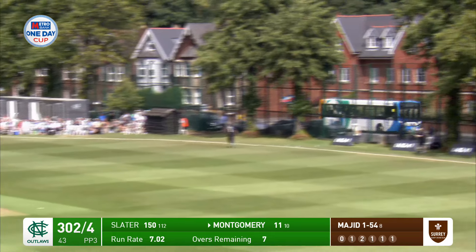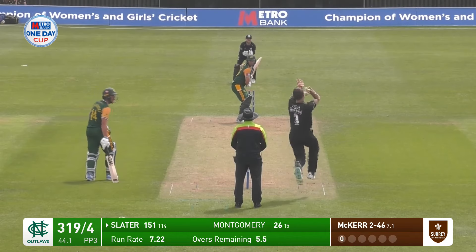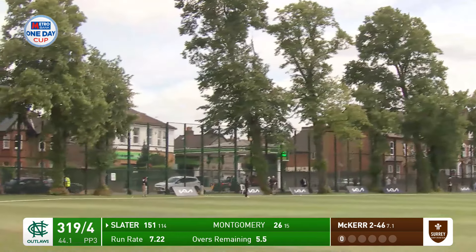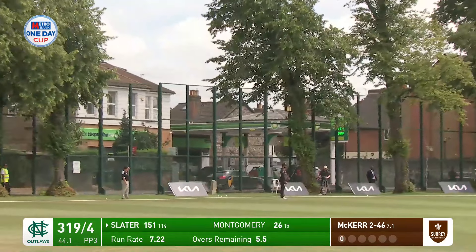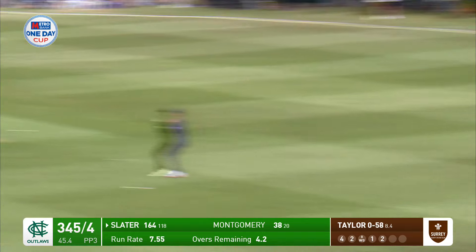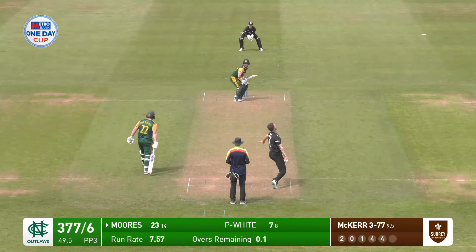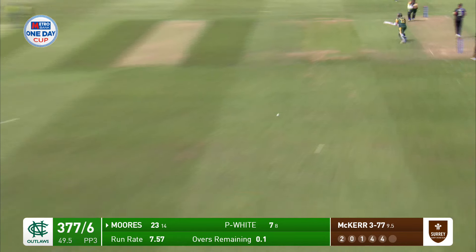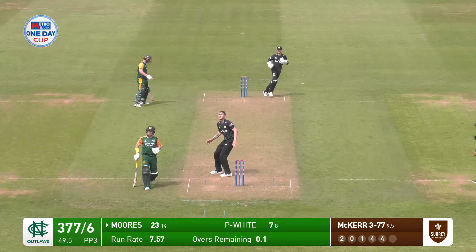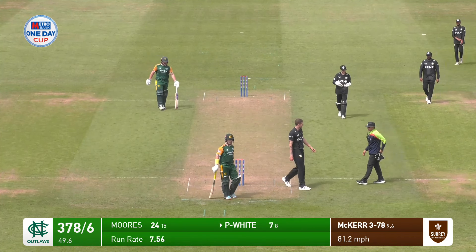Well, that's big. The fence does its job just as the bus goes past. Well, wonderfully picked up. That's drilled but straight to Ben Folks. So McCur with the last ball — thrashed down the ground, they're going to come back for the second but it's almost pointless because there will be a run out if they do. So a single off the final ball.